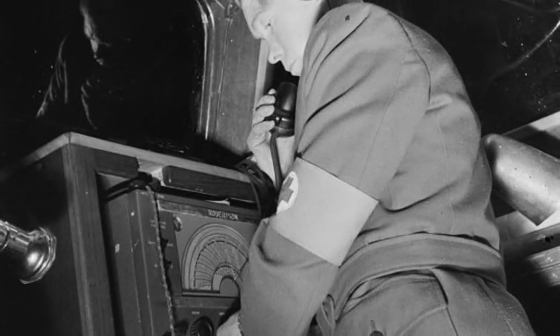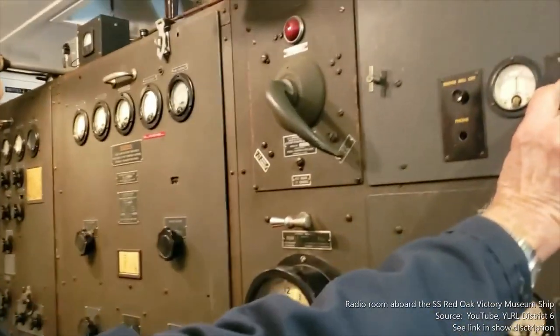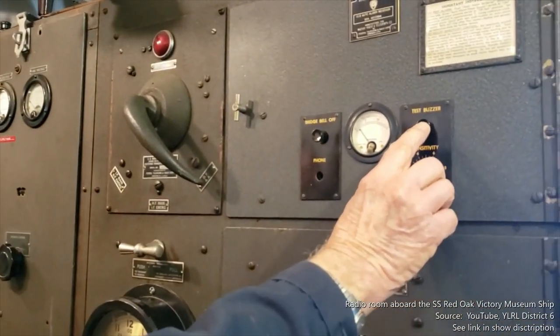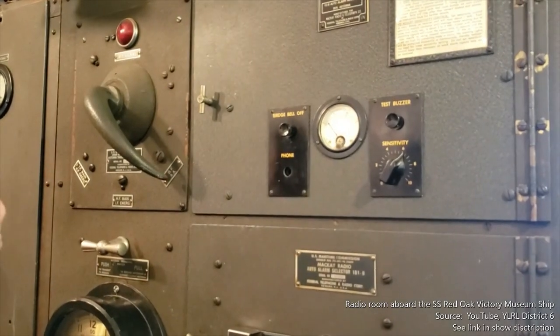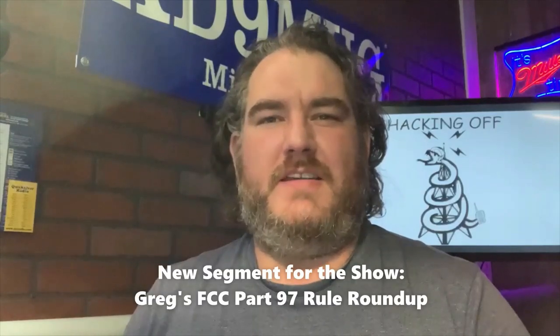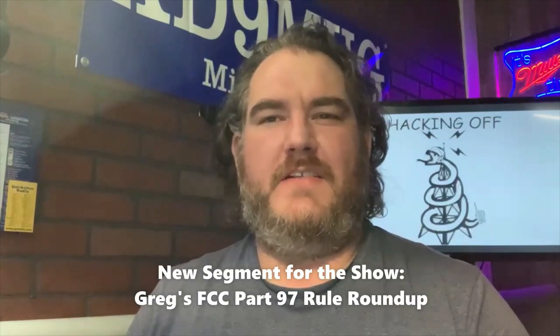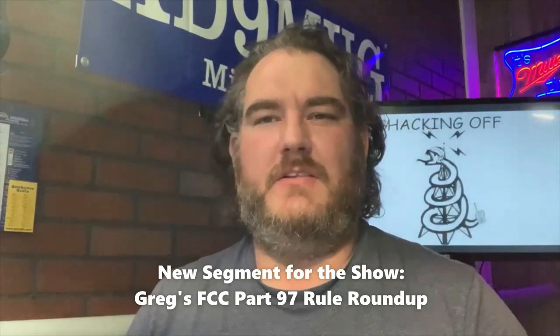The ARRL's Radio League District 6 has a YouTube video with an in-depth tour of the radio room aboard the SS Red Oak Victory in Richmond, California — including a great demonstration of a ship's auto alarm system. A link will be posted in the show description. Also noted by Greg from Shacking Off: per FCC Part 97, Section 305, Paragraph C, A2 modulation is not allowed on the amateur radio bands below 6 meters.